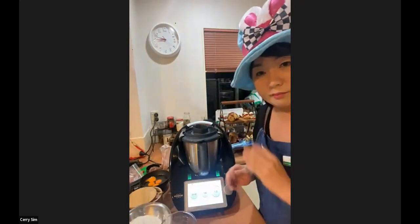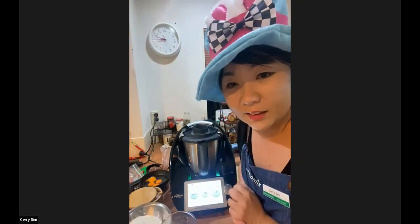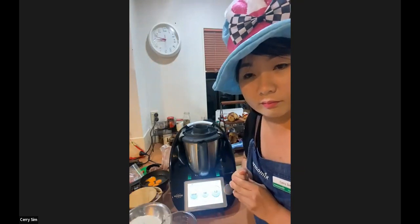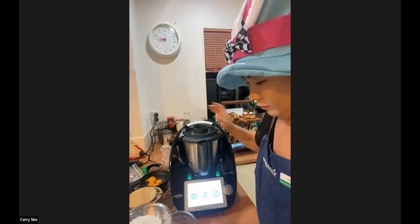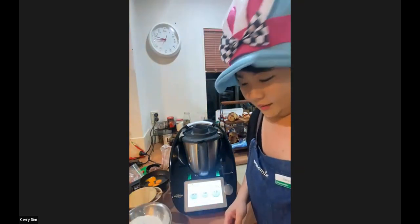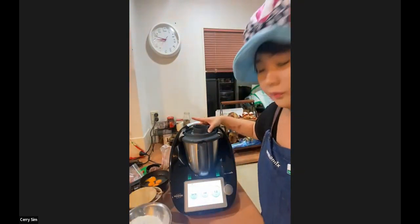I love that you've taken this recipe, Kerry, and made some modifications to make it your own. What we will do, guys, is pop this modified recipe that Kerry has created into the Facebook event so that you will be able to recreate this at home.